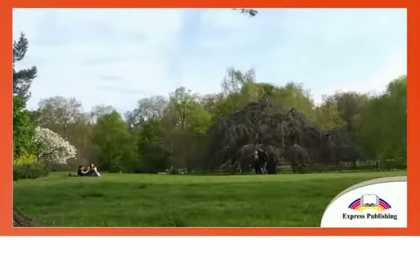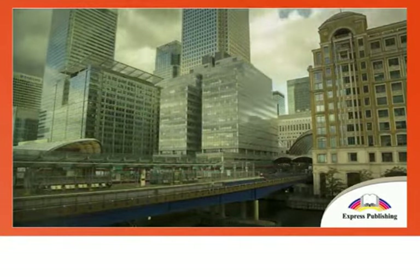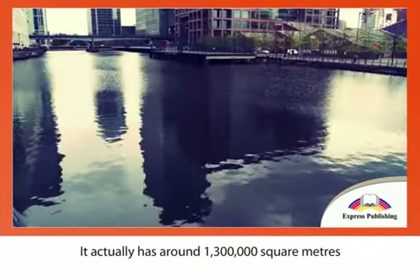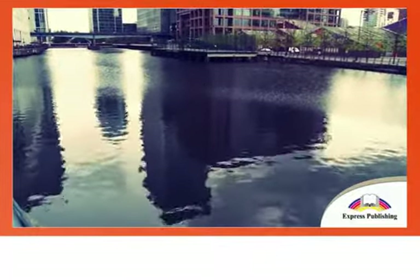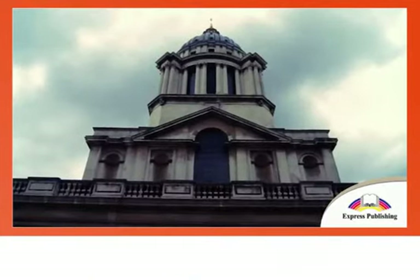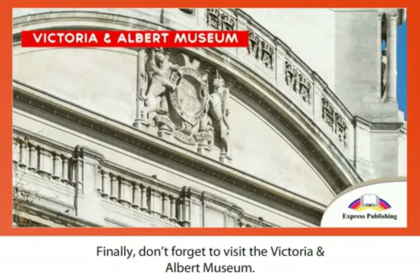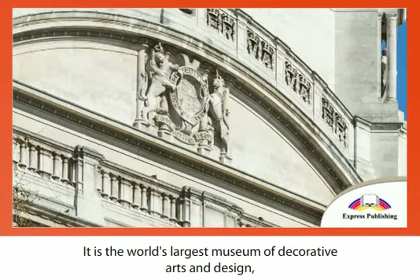Hyde Park houses several memorials and an assortment of unusual sculptures scattered around the park. A business district is an unlikely place for tourists to flock by the thousands, but Canary Wharf is also a large shopping district. It has around 1.3 million square meters of office and retail space, is home to some of the UK's tallest buildings, and is a great place to visit if you are interested in architecture.